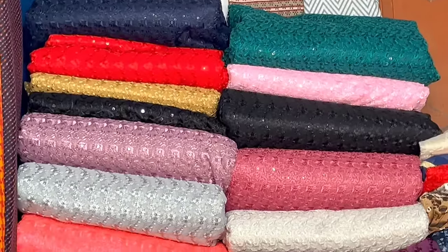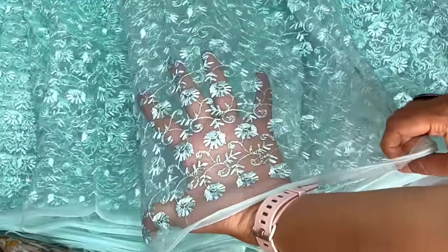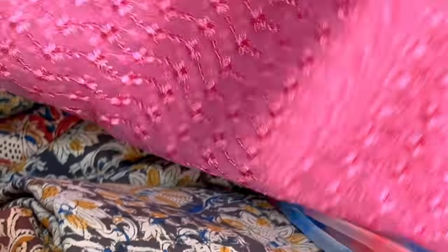There is a lot of sequins work here. There are a lot of pastel colors - this is a pista green color. You can use a grand color with neck detailing. You can also use these for skirts and lehengas. There are many color options - look at these, they are very pretty. The color is 220 rupees.